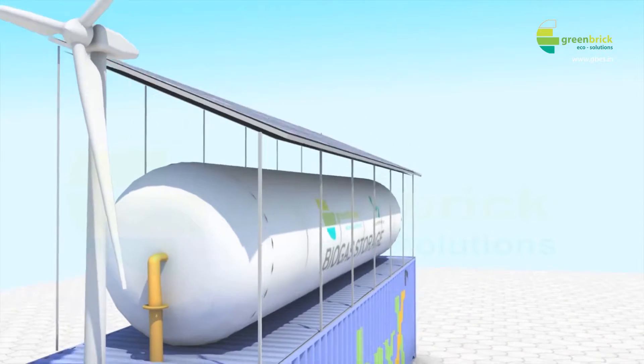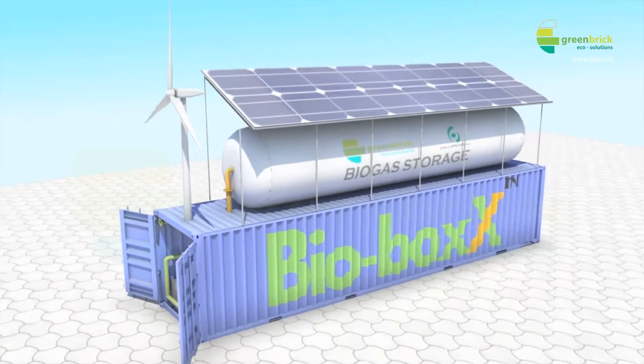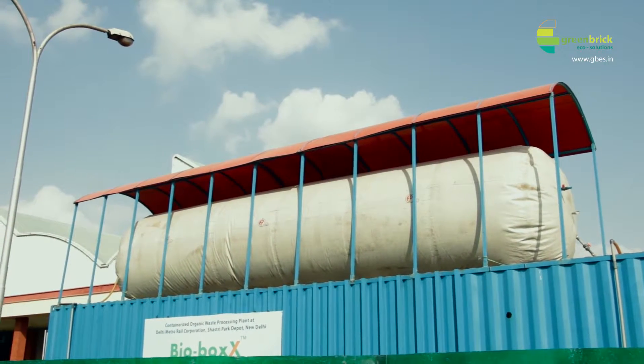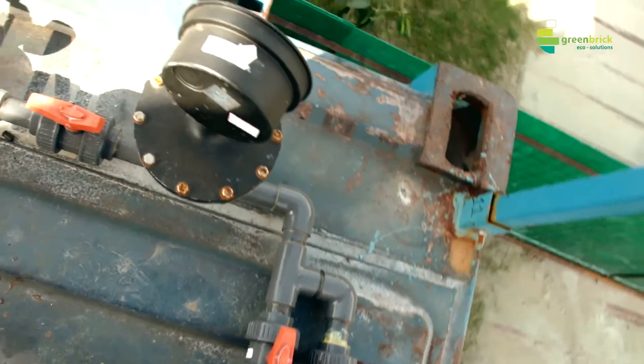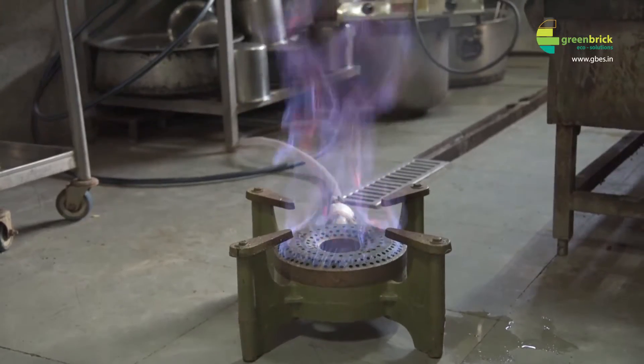Biomanure can directly be used as organic manure for plants. The resulting biogas is stored in an overhead biogas balloon located on the top of the BioBox container, and is then distributed through a service grid with a highly monitored system to ensure consistent supply and reliability.